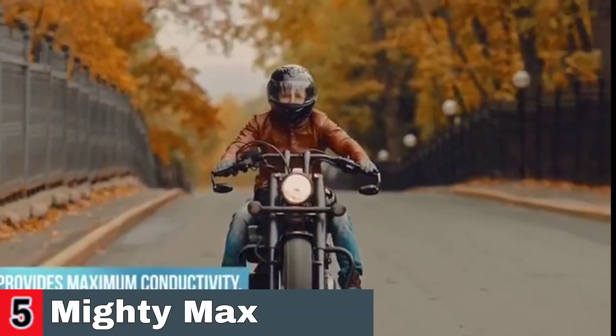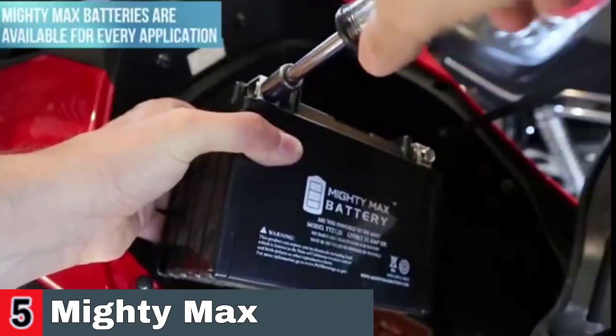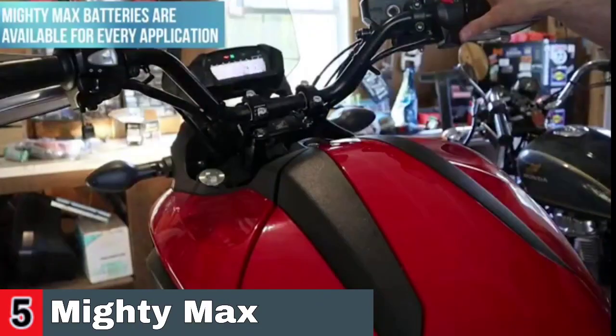It can be used for a variety of devices and motors, such as pitching machines, fishing reels, solar systems, RVs, golf carts, electric motors, consumer electronics, toys, lawn tractors, and so on.